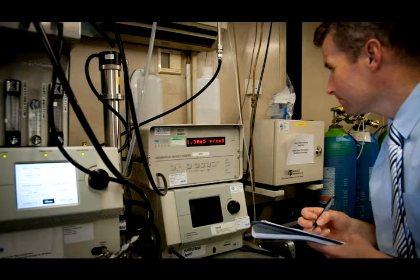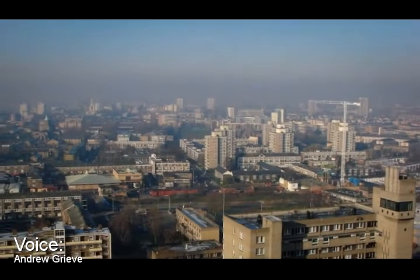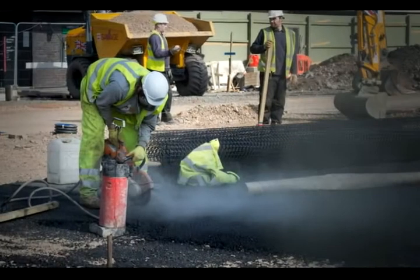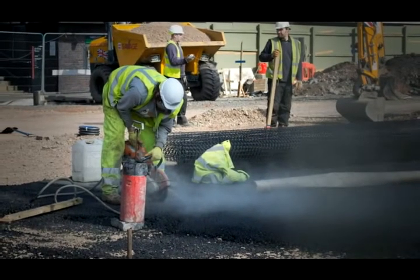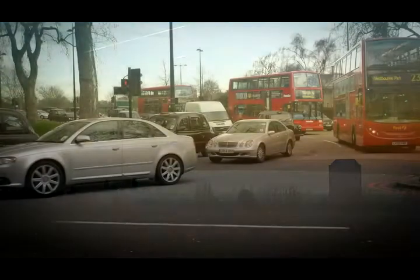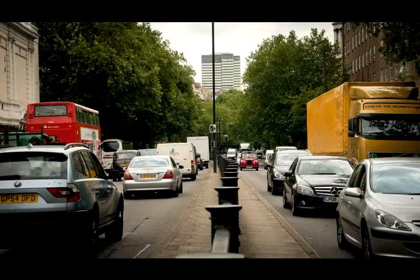We measure ground level ozone, sulfur dioxide, carbon monoxide, nitrogen dioxide, and fine particles which we call PM10. The beauty of this system is that it actually gives us a London-wide view of air quality and how this changes both because of weather changes or because some boroughs have a number of really busy roads that run through them.